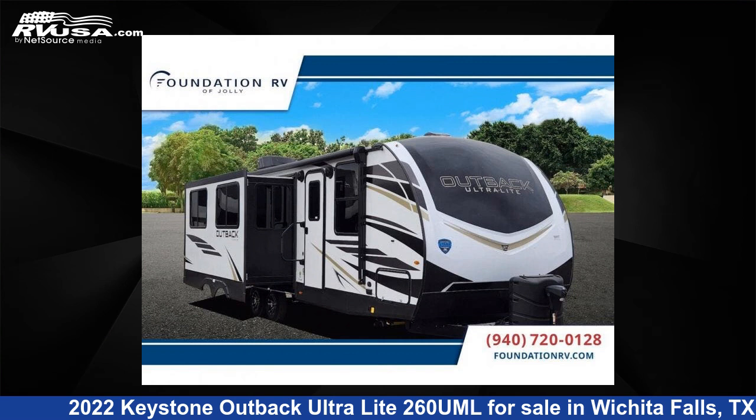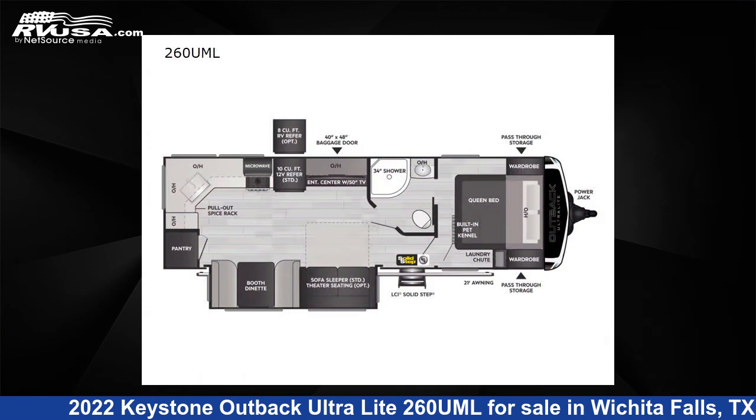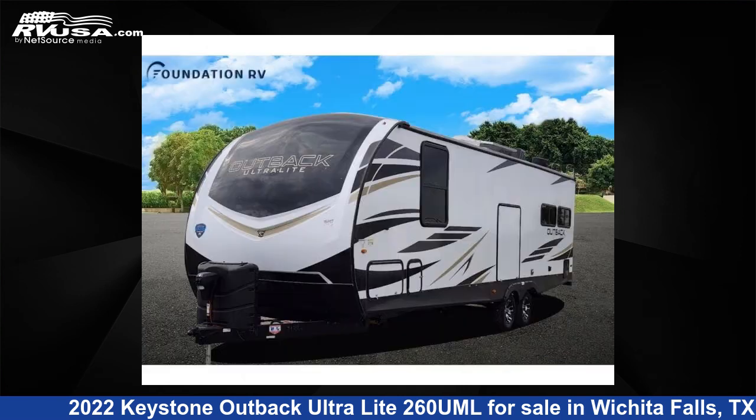This 2022 Keystone Outback Ultralight 260 UML is a travel trailer RV. It is located in Wichita Falls, TX and is offered for sale by Foundation RV.